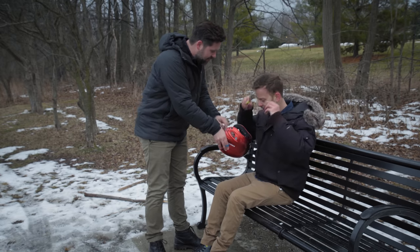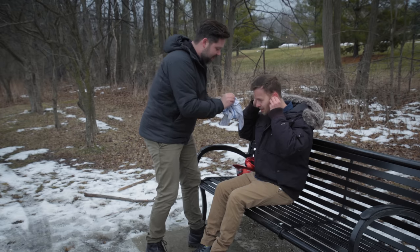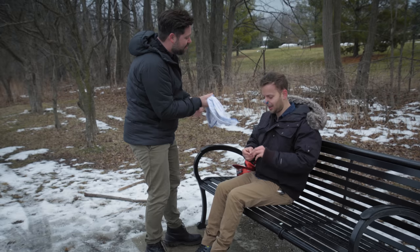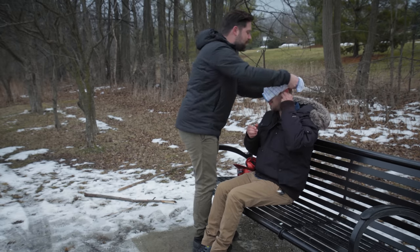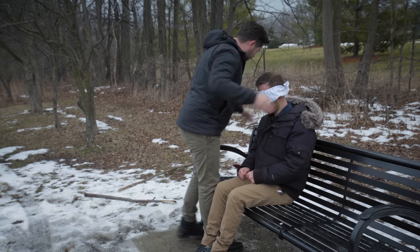Can you take that right there? Those are earplugs — those are going to go in. Now I've got a nose thing that's going to go over. I don't want you to even be able to smell the difference in the cars. It's very important that we're completely objective.